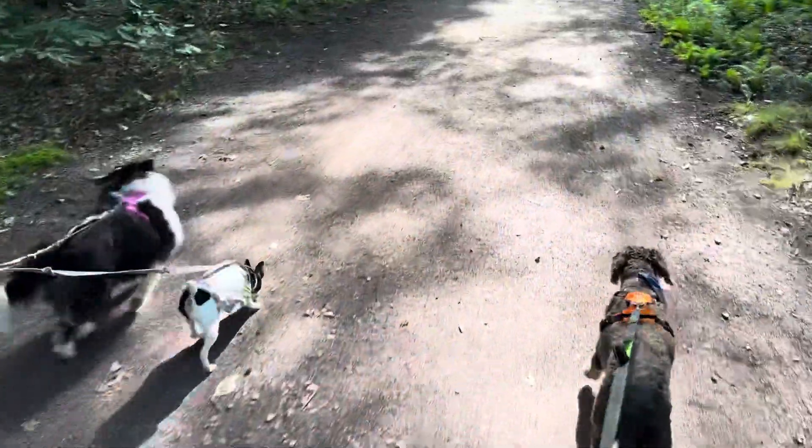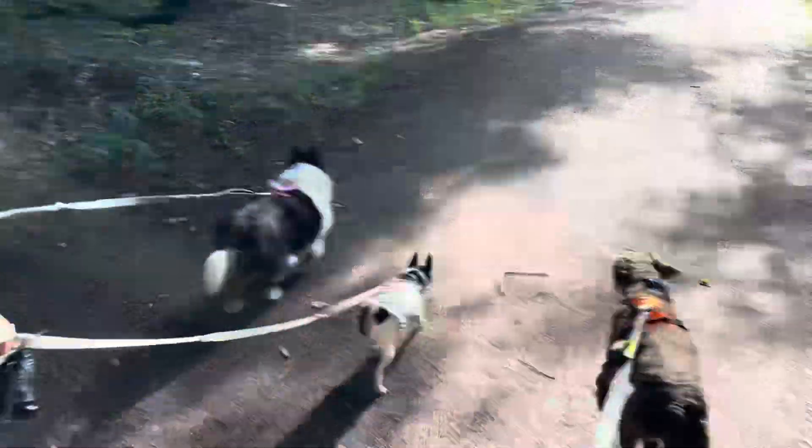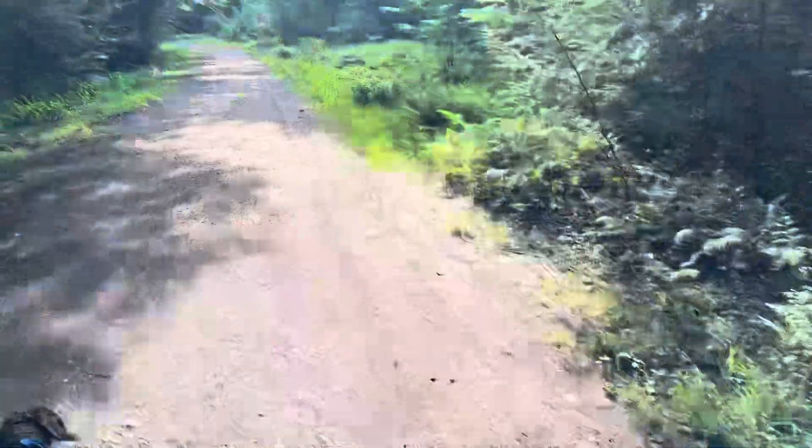It starts out with a nice walking path and we have all our dogs with us today and Emily. We're just going to be doing some day hikes.